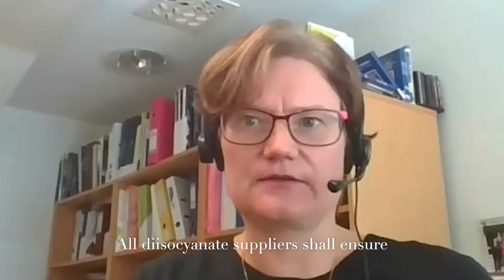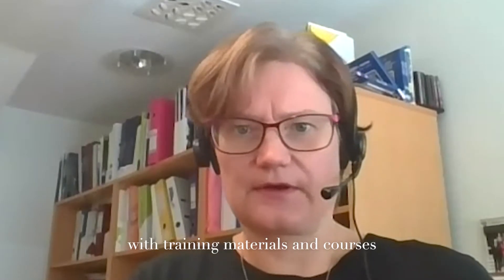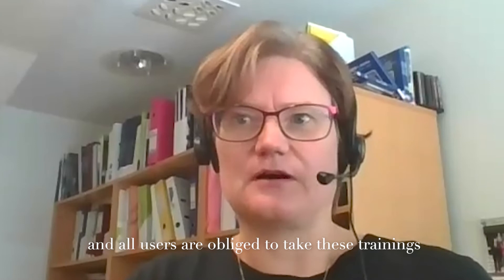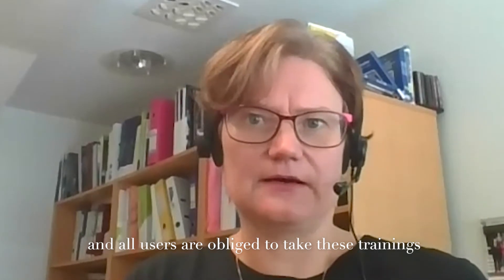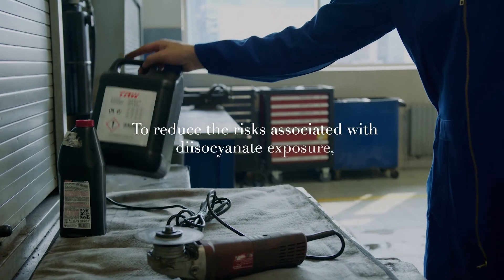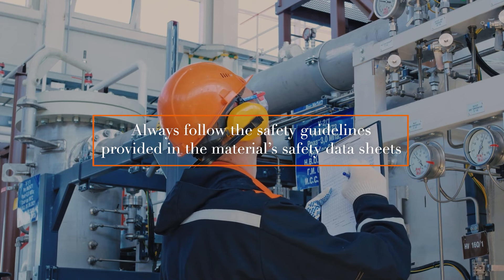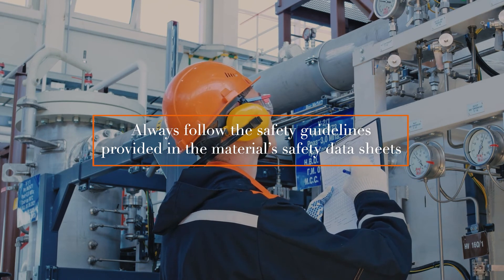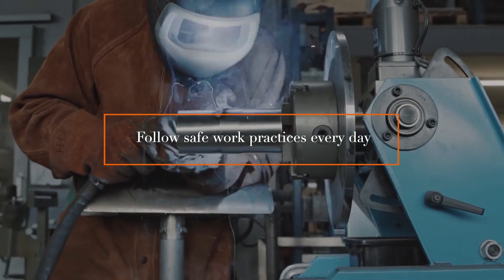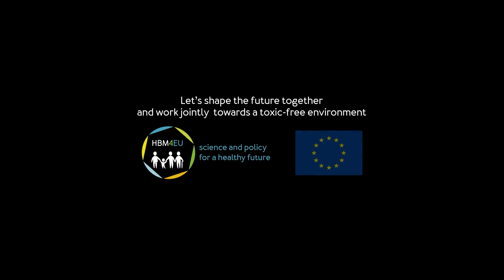All diisocyanates suppliers shall ensure that users are provided with training materials and courses on the safe use of diisocyanates. And all users are obliged to take these trainings before using any diisocyanates-containing products.